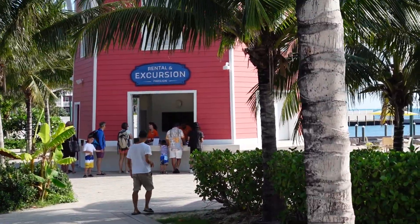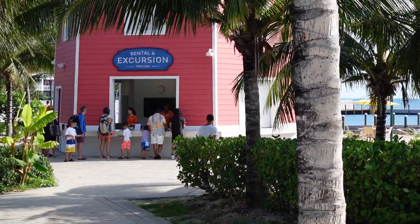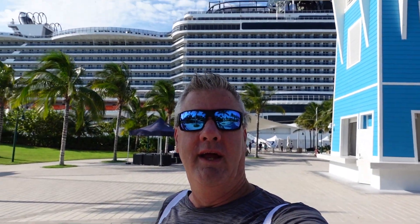We decided not to do any excursions because we're just looking to be more chill. And there it is — the ship behind us. Okay, well we're ready to rock and roll this place here.